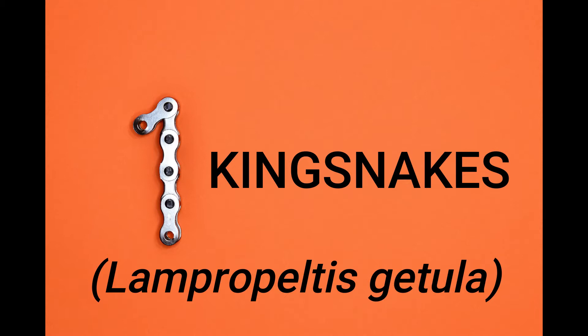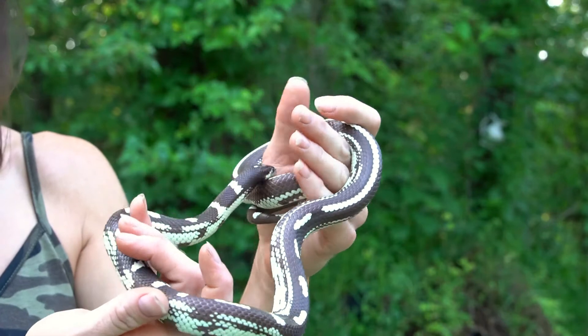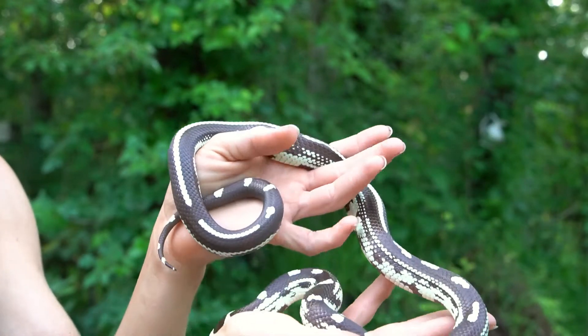Number one. King snakes are known for having several different types of adaptations. One of which is that they eat other snakes — hence why they're called a king snake, because they are considered the king of snakes. Eating other snakes opens up a whole other realm of food options, which increases their chances of survival. But perhaps their most important adaptation is that they are immune to venomous snakes. These guys can be bitten by a rattlesnake or cottonmouth and not only will they survive it, they can actually consume venomous snakes like rattlesnakes and cottonmouths. The term king snake is well deserved.